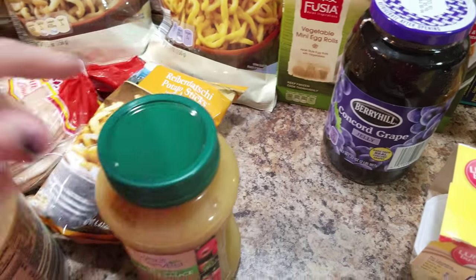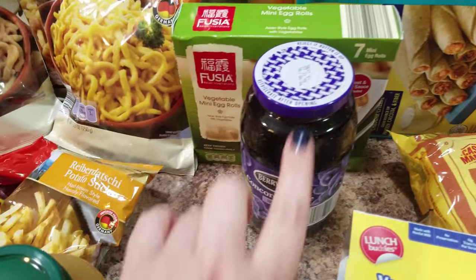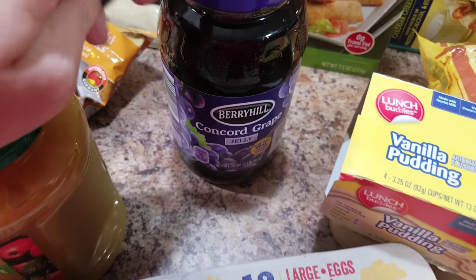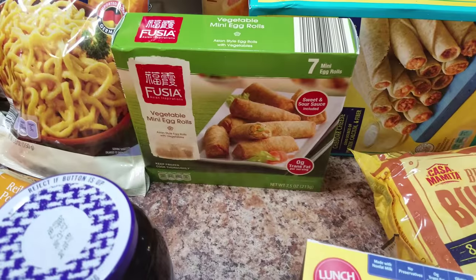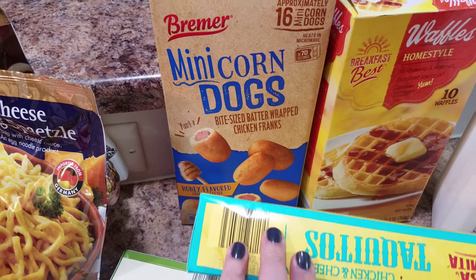Applesauce — I feel like these two are always one or the other in her lunch at all times. Some grape jelly; she said she likes jelly now so we'll try that, and it's a huge jar. I wanted to get a little one but this was the only one they had at Aldi. Some egg rolls, some taquitos, corn dogs, and waffles.